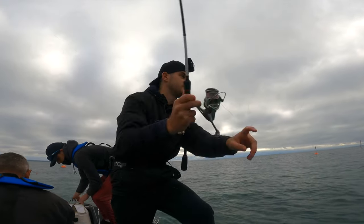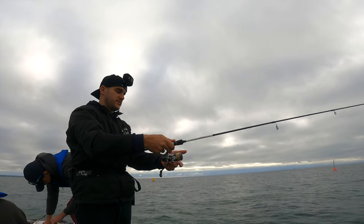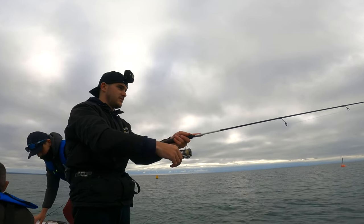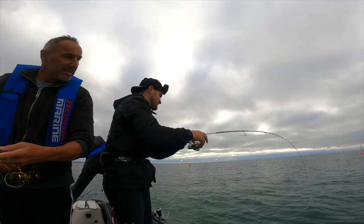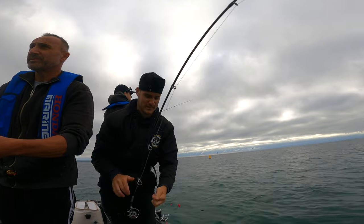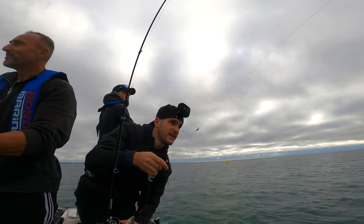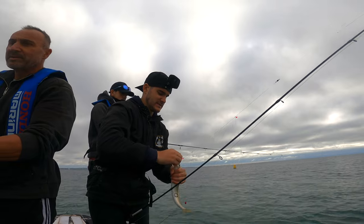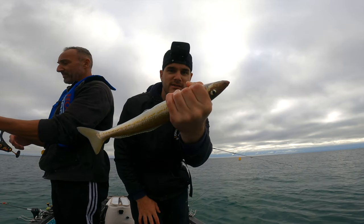I'm just going to cast this one straight into the sand hole right here. Just hit the ground. Already biting — bang! See that? Barracuda or something? Moved to one rod now and every single cast, literally as soon as it hits the water — bang, bang.